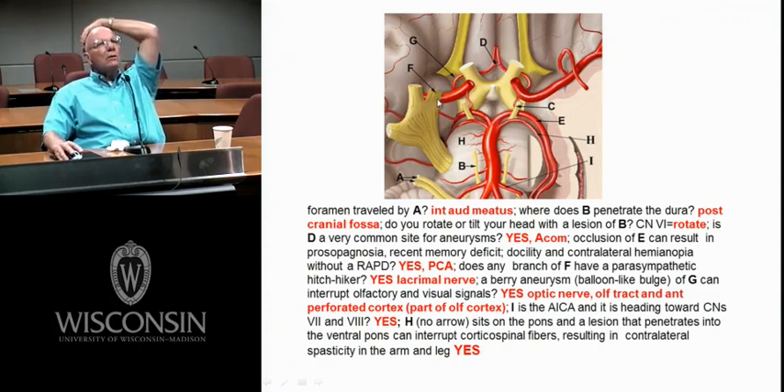F right here looks like V1. There's V2, V3. V1 goes through the superior orbital fissure. V2 goes through foramen rotundum. V3 goes through foramen ovale.